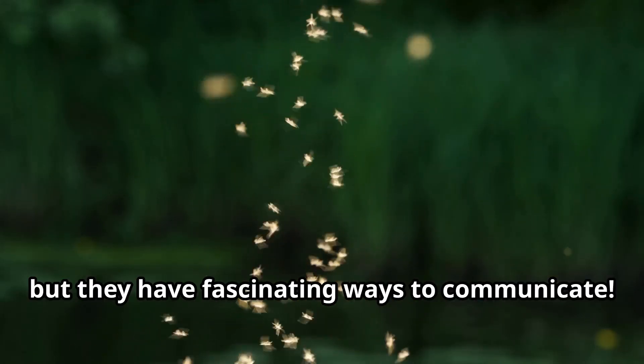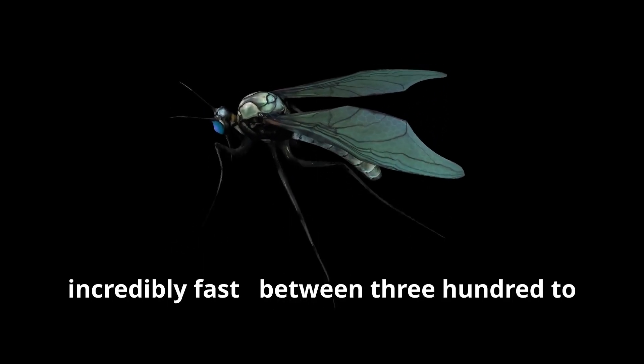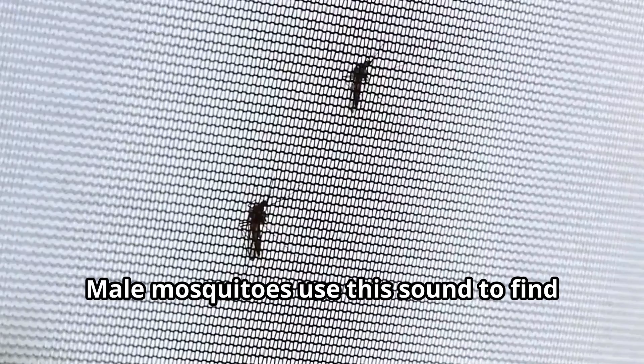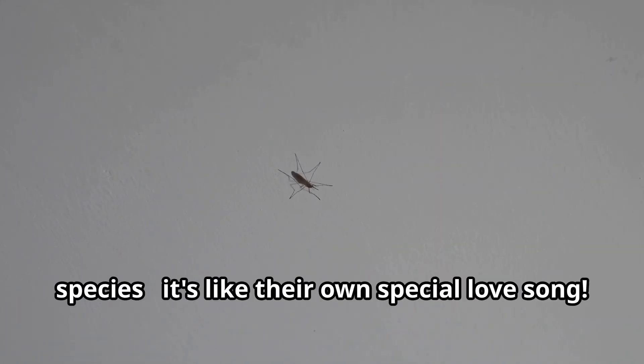Mosquitoes might be tiny, but they have fascinating ways to communicate. The familiar buzzing sound we hear is actually produced by their wings beating incredibly fast — between 300 to 600 times per second. Male mosquitoes use this sound to find female mosquitoes, recognizing the specific wing-beat frequency of females from their own species. It's like their own special love song.